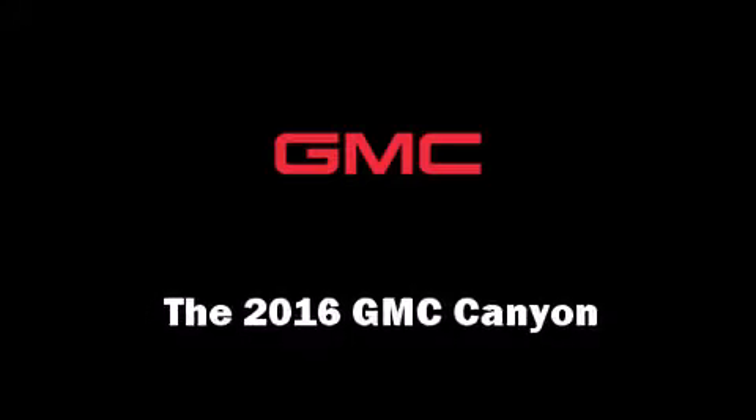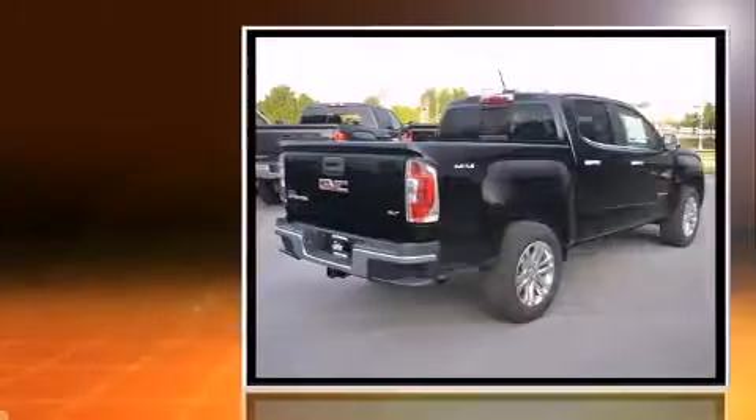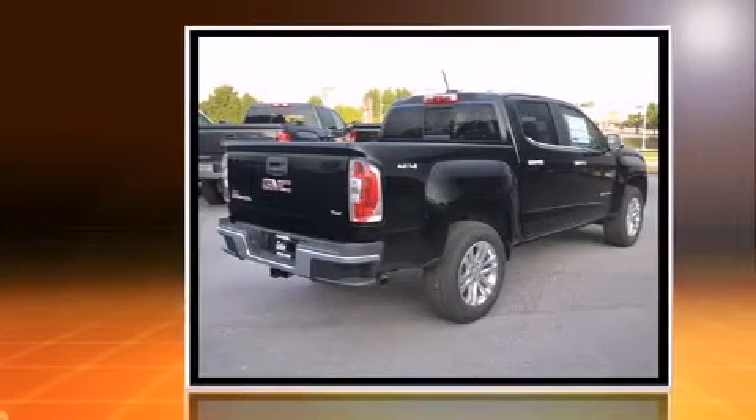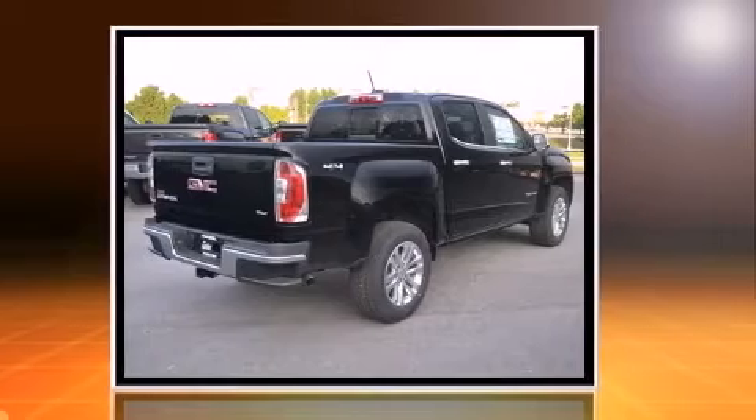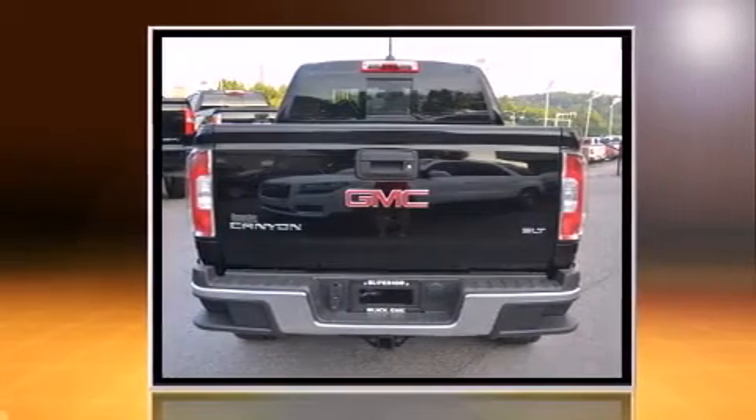The 2016 GMC Canyon. A 3.6-liter V6 engine pairs with a sophisticated six-speed automatic transmission, providing a smooth and predictable driving experience. Four-wheel drive allows you to go places you've only imagined.